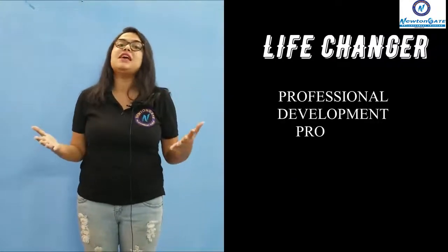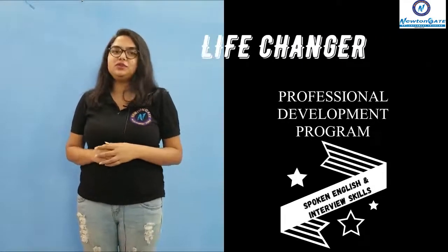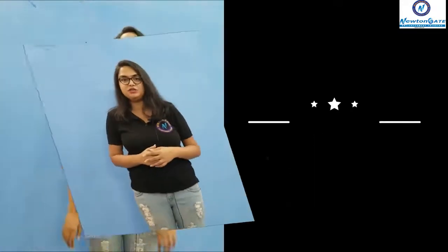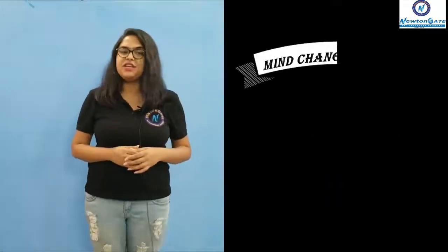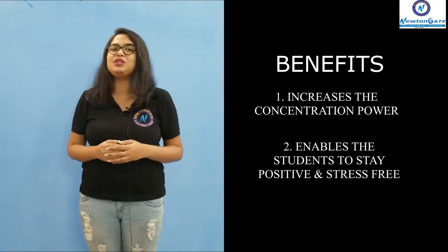Our next course is Life Changer, where we have come up with a professional development program which includes spoken English and interview skills. We are very proud to say that 250 plus candidates have cracked their job interviews. Our next course is Tech Savvy, which includes basic computer course to high-level computer programming like Python and Java. Last but not the least, we have come up with the Mind Changer program, which includes yoga and meditation that will help students concentrate and also enable them to think positive.